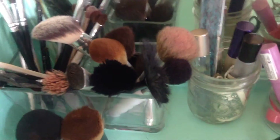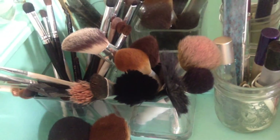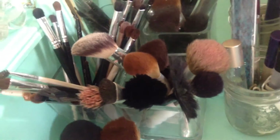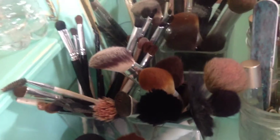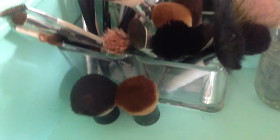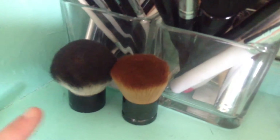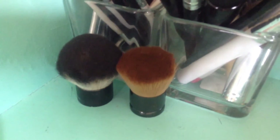Over here I've got my brushes. In the container on the right I've got my face brushes, and in the one on the left I've got my eye brushes. Those little containers are from the dollar store. I've also got my little kabukis right here — one is from e.l.f. and the other is from Sonia Kashuk.